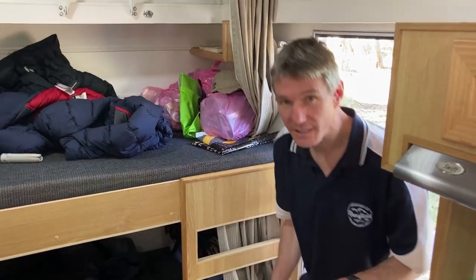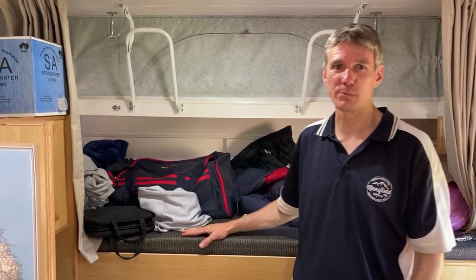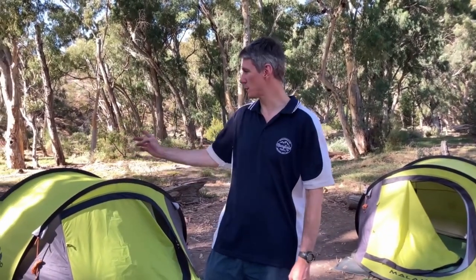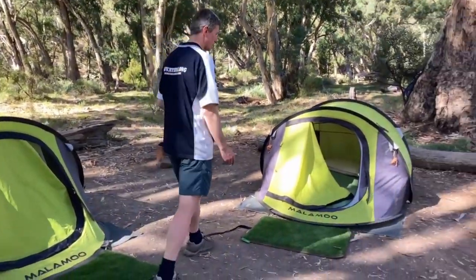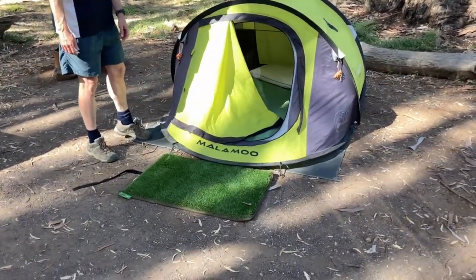Inside the van we'll start from the back to make it a little easier. We've got twin bunks here with plenty of storage underneath. As our two boys now have their own pop-up tents — they literally take two seconds to set up — we use the bunks as storage. To make setup quicker, we've got a muck mat on the outside and a C-Gear groundsheet under each tent to protect the base.